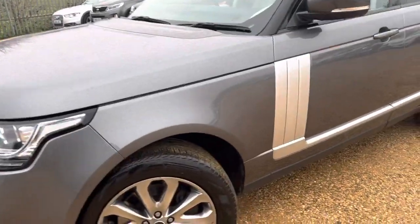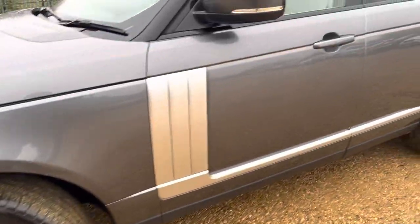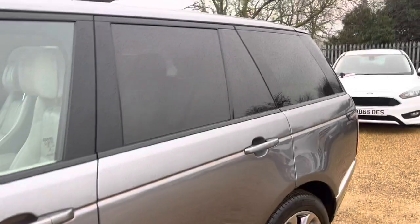Grey metallic, front and rear sensors, alloy wheels, full privacy glass, and a Seidenfield sunroof.